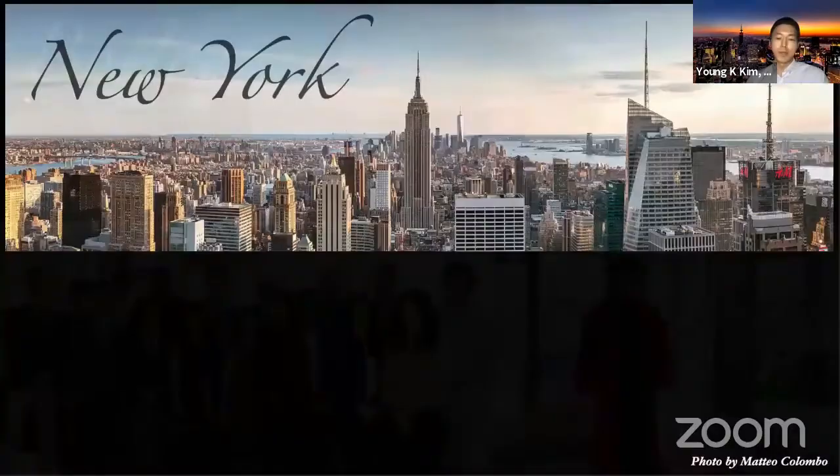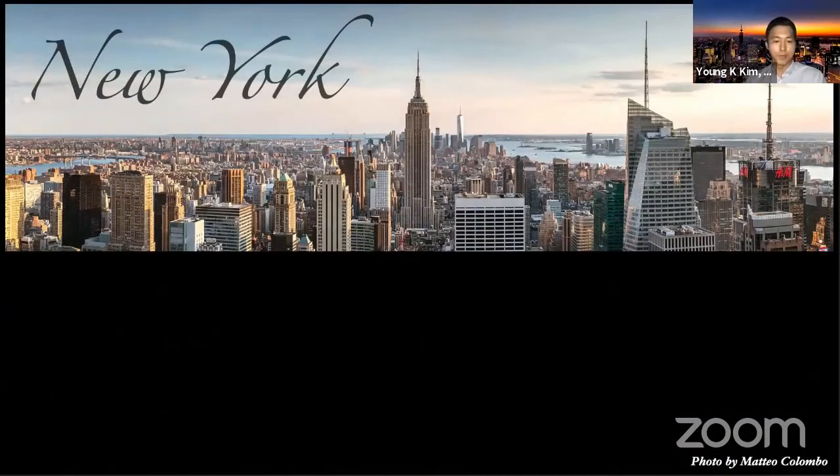And here I am in New York. As you can see, such a nice view, probably from Midtown. You can appreciate there's a high building in the middle — it's called the Empire State Building.